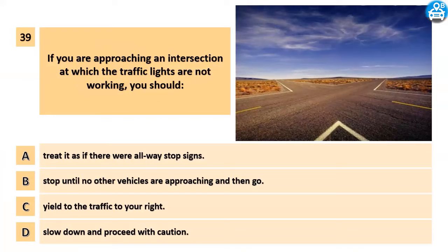If you are approaching an intersection at which the traffic lights are not working, you should: A. Treat it as if there were always stop signs. B. Stop until no other vehicles are approaching and then go. C. Yield to the traffic to your right. D. Slow down and proceed with caution.